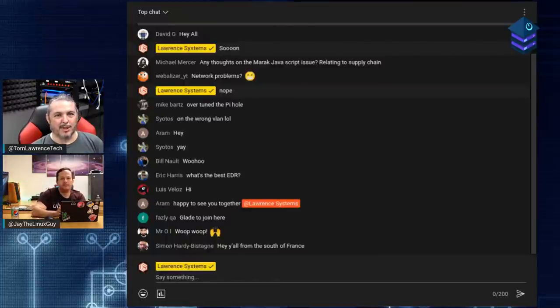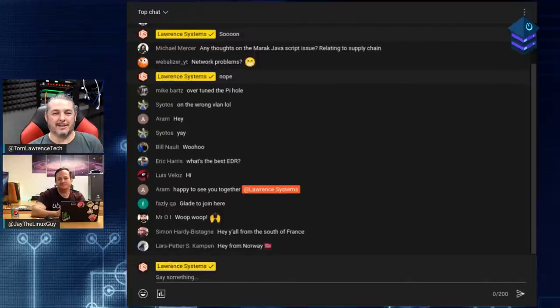If you listen to this podcast, you've downloaded it from a Linode server. Jay maintains specifically the infrastructure around that. They have amazing uptime and amazing support staff. We want to thank Linode for sponsoring the show - there's an offer code below if you'd like to get started.